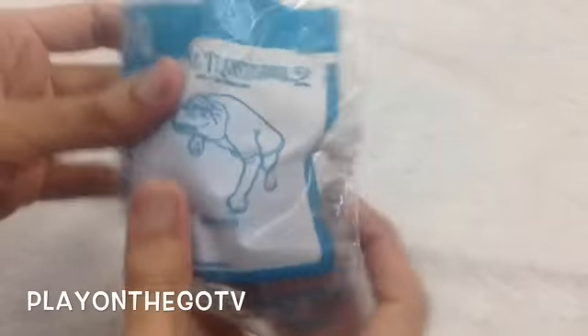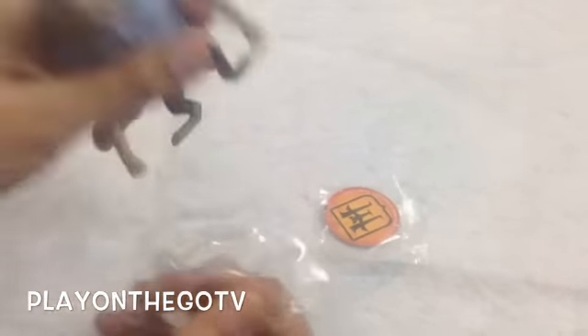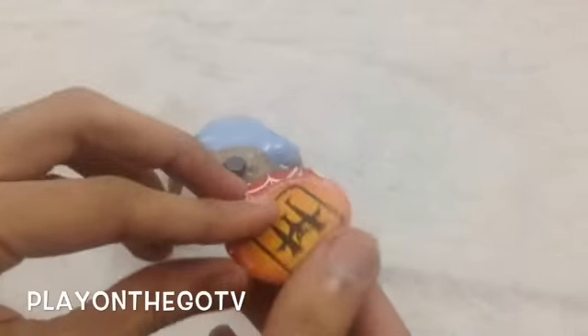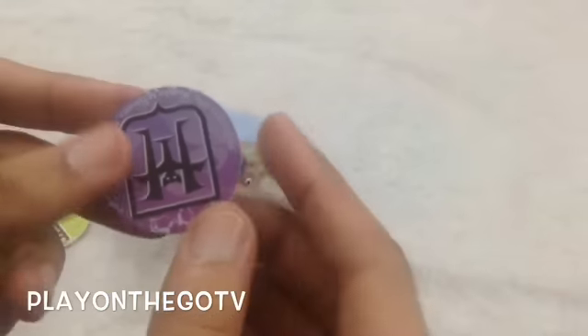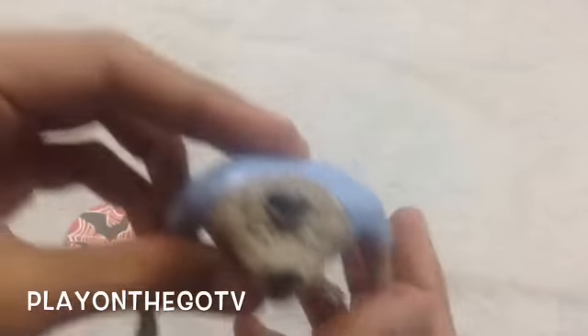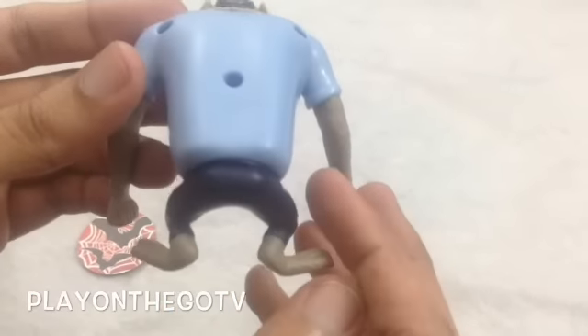And this is Wayne. Let's take him out. Wayne also comes with two discs — the discs have a design on them as you can see. Looks very nice.